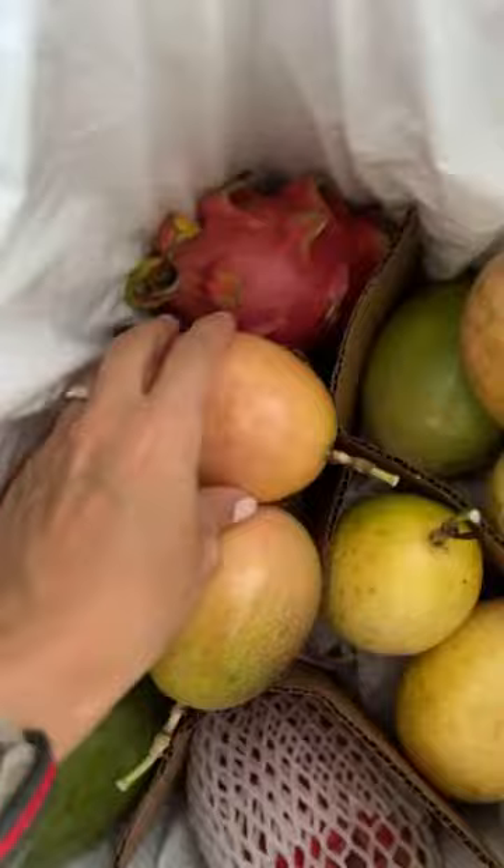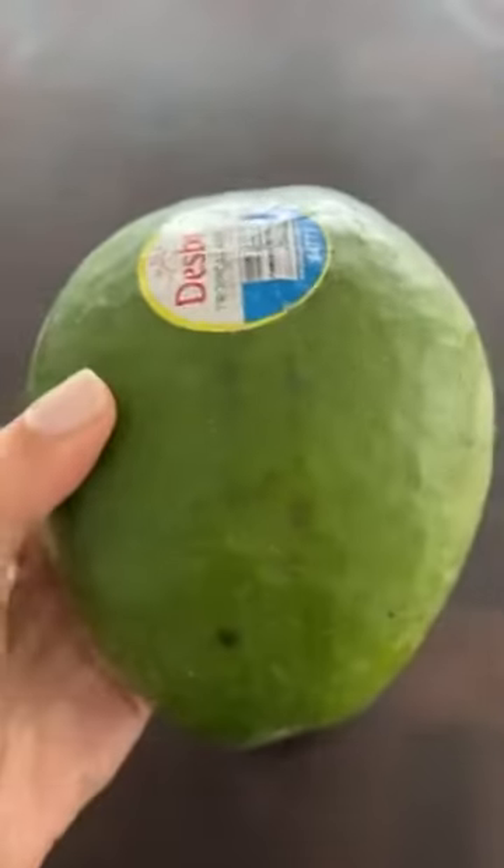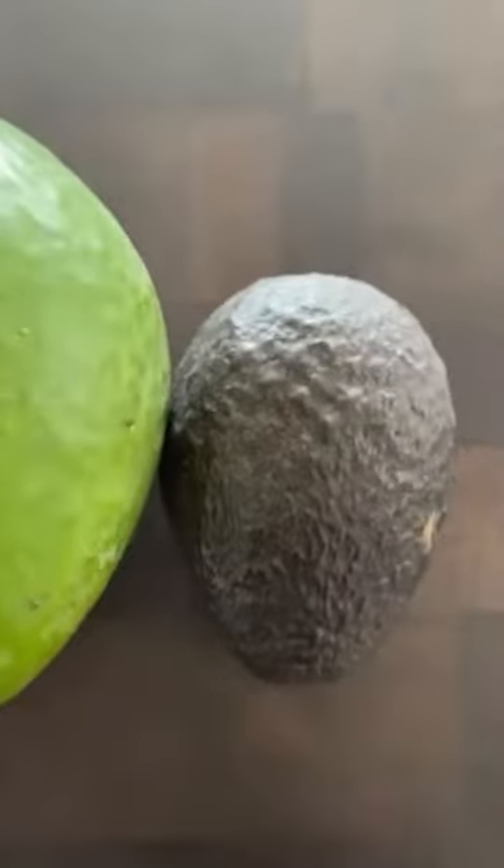Then one of my absolute favorite fruits, passion fruit. Look at the size of this avocado — this is from the Dominican Republic, and this is compared to my regular Haas.